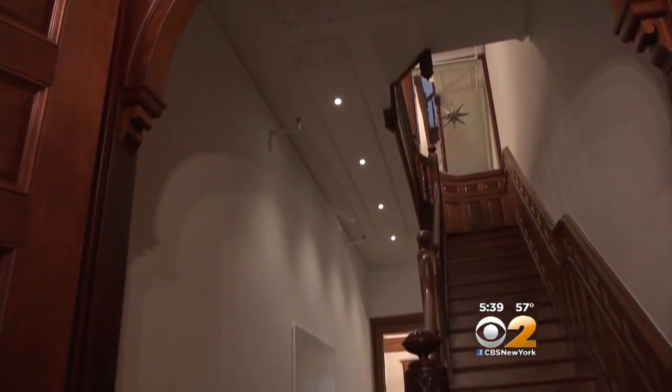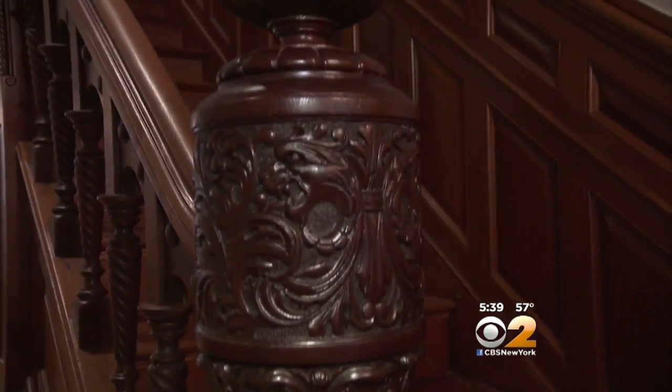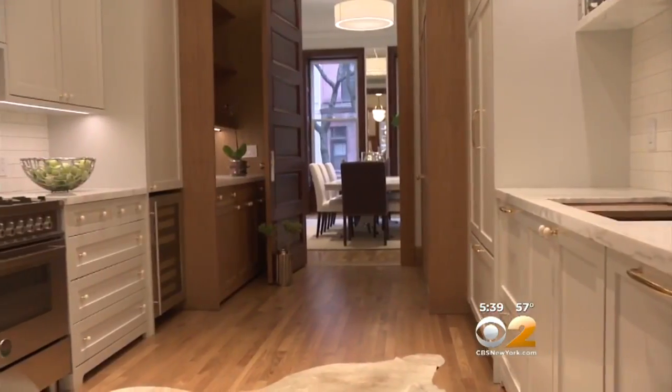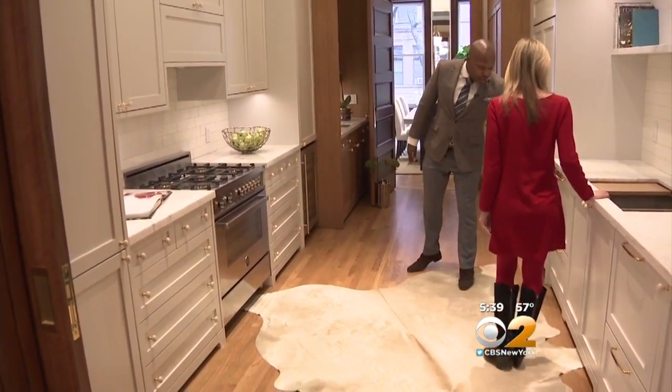The cherrywood you see throughout has been restored to its original luster. The staircase is hand-carved. The floors are oak with mahogany inlays. This fireplace mantle — it's one of nine. And beautiful plaster molding makes up the ceiling. The 20-foot-long kitchen features an Italian stove and two dual dishwashers.